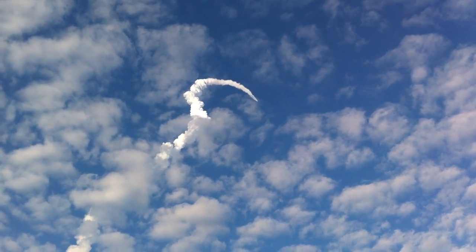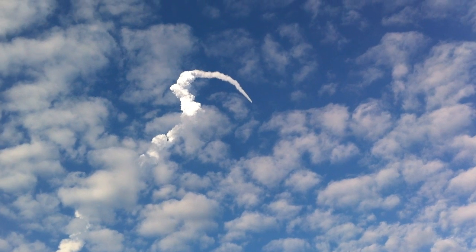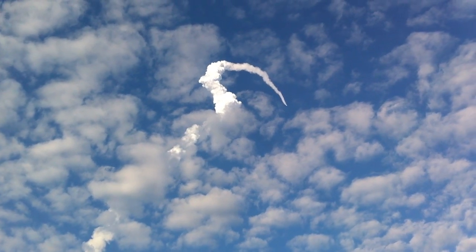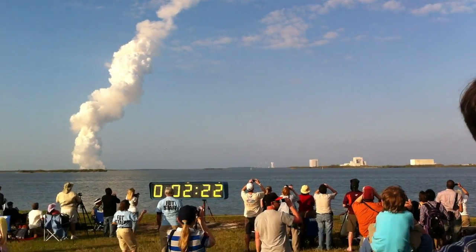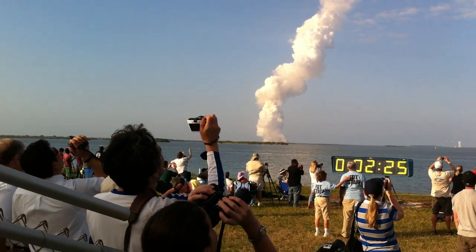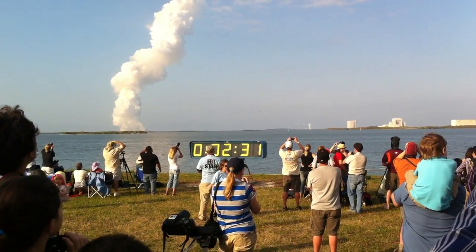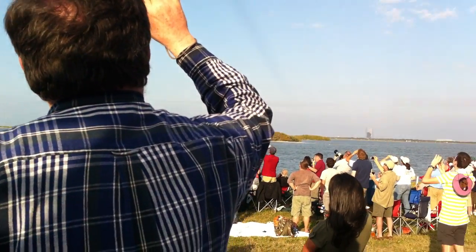One minute 50 seconds into the flight, we're standing by for separation of the twin solid rocket boosters. Discovery now traveling 2,695 miles an hour, 2,024 miles downrange, and 29 miles altitude from the Kennedy Space Center. Two minutes 25 seconds into the flight, Discovery's traveling 3,189 miles an hour, altitude 37 miles, downrange from the Kennedy Space Center 53 miles.